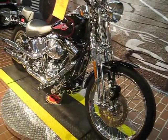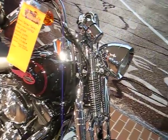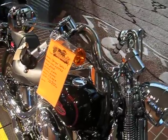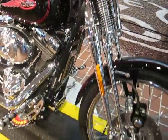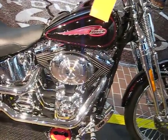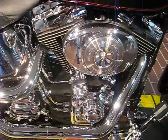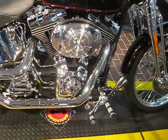As you can see, it has a beautiful chromed front end. Everything here is chromed — the ram horn handlebars, the controls, the mirrors — everything is just chromed out and it's beautiful. It has floating rotors on the spoked wheels. It has the 88 cubic inch motor with sequential port fuel injection, a 5-speed transmission, and chromed forward controls.